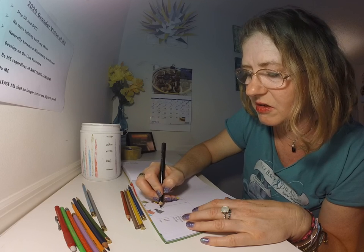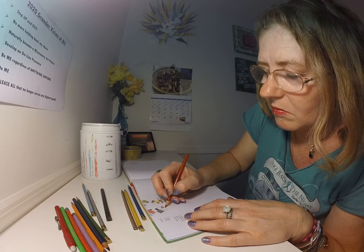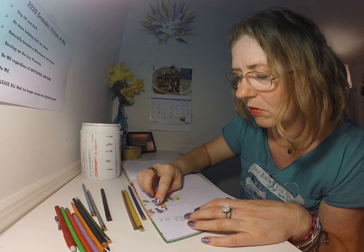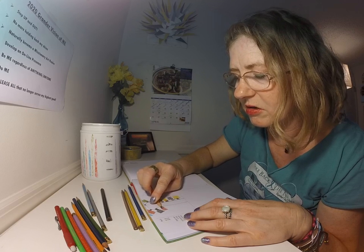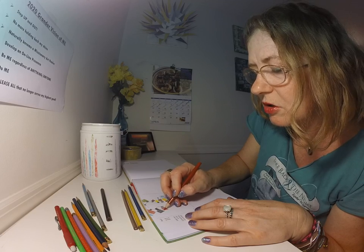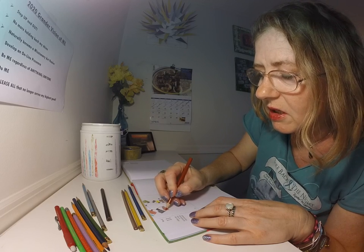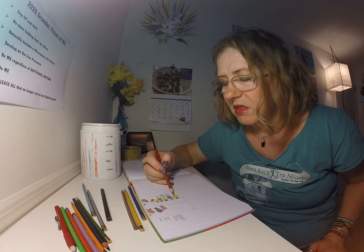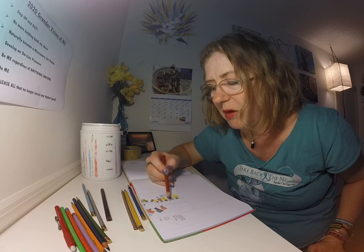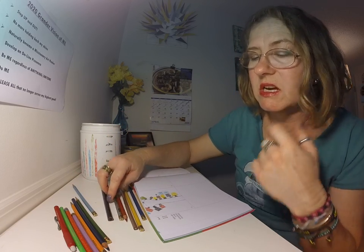The next one here is a terracotta color. So as you're drawing, what colors are your houses in your neighborhood? Do you live in the mountains, at the beach, or in the city? If you live in an apartment in the city, would this look more like apartment buildings, or would it look like your neighbors' doors?